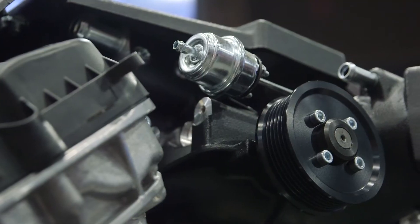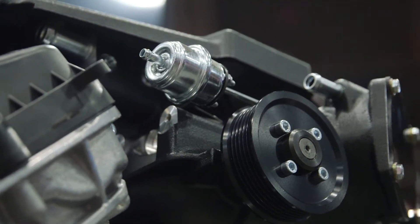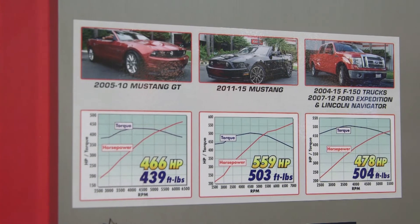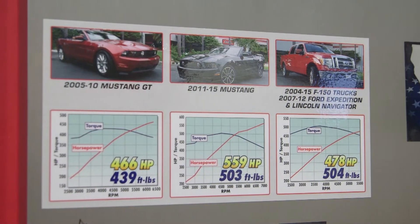Everything bolts up nicely to this kit as well. It's a direct bolt-on. There's no modifying the car, no cutting the car. It works with the factory strut support and bolts to the block without any grinding, cutting, or anything like that. These guys are going to see a lot of gains — well over 200 horsepower gain over stock. We haven't released final numbers yet, but you can expect over 200 horsepower, and it could be more.